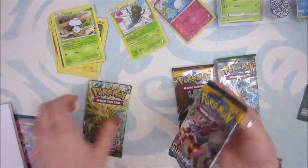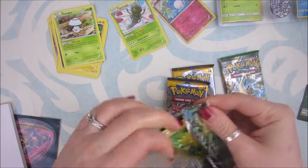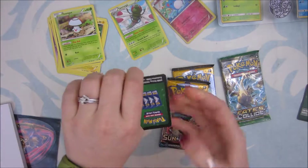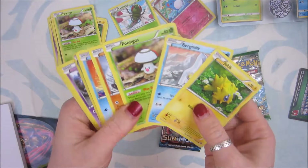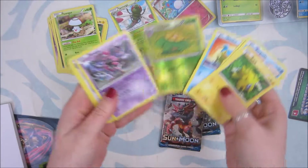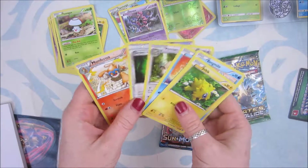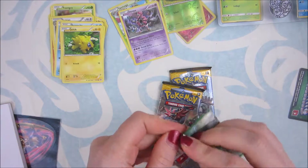Sun and Moon pack. Joltik. Anything cool? Ooh, Skiploom — that's cute. Hoopa. Greedy Dice. Monferno. Space Glide.